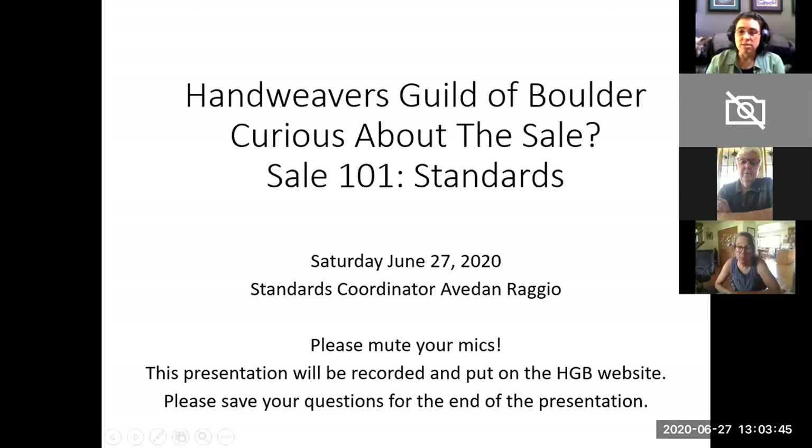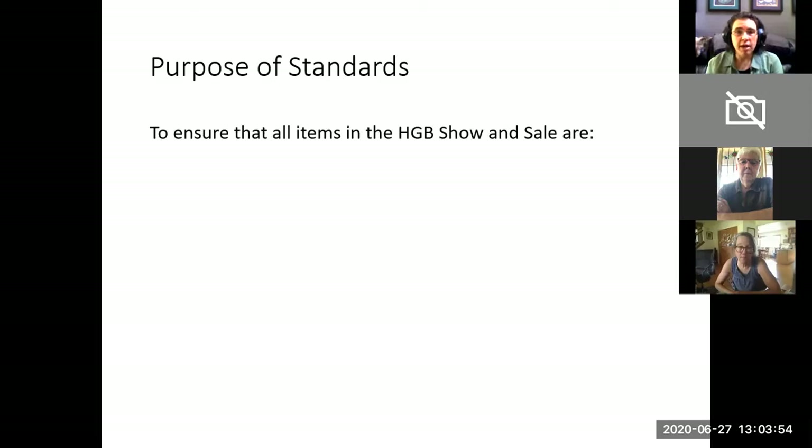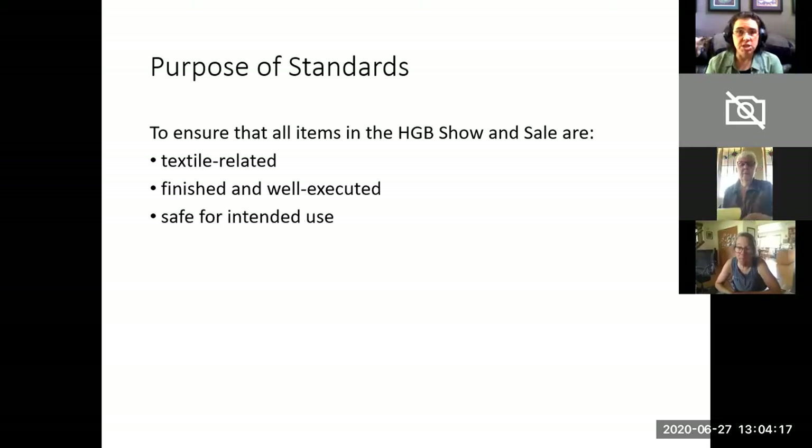Please save your questions until the end of the presentation. The purpose of standards is to ensure that all of the items put up for sale at the Handweavers Guild of Boulder Annual Show and Sale are textile related, made with textiles and with an accepted textile technique, finished and well executed, representing the guild and its members well, and safe for their intended use.